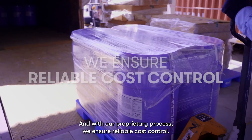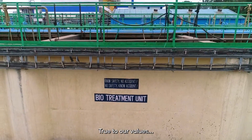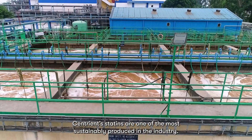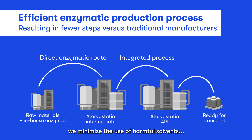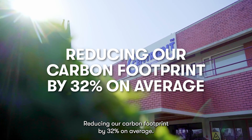With our proprietary process, we ensure reliable cost control. Centrient statins are among the most sustainably produced in the industry. Thanks to our efficient enzymatic production process, we minimize the use of harmful solvents and generate less waste than traditional manufacturers, reducing our carbon footprint by 32% on average.